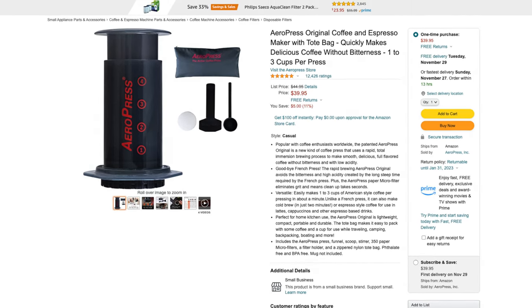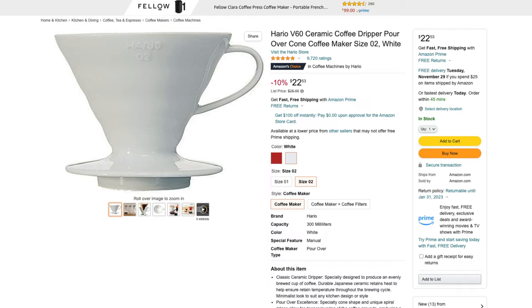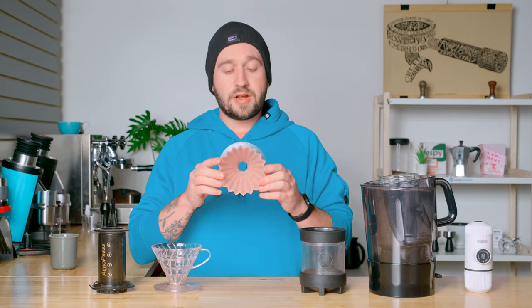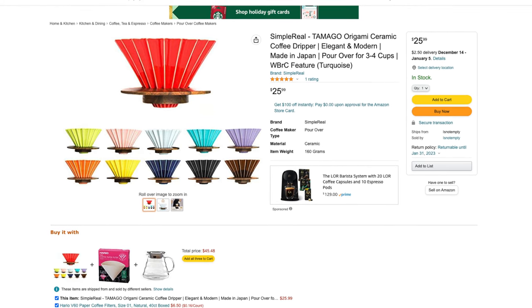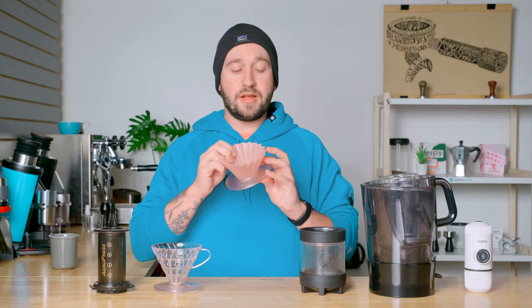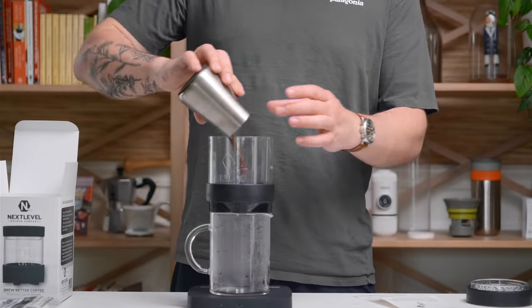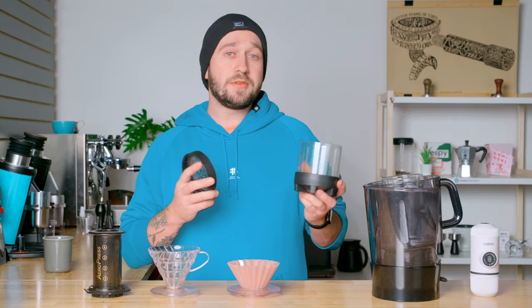Next up are some great coffee brewers that can be gotten for under a hundred dollars. First off is the Aeropress — a highly versatile coffee brewer that I pretty much recommend to anyone. Next is the Hario V60, a classic, and if your coffee lover doesn't already have one, this is a great addition to their brewing collection. Next is the Origami Dripper, a beautiful coffee brewer that can use both flat and cone bottom filters, so it's very versatile. Then we have the Next Level Zero Bypass Brewer — it makes really delicious coffee and is a really unique brewer that probably many people don't already have.